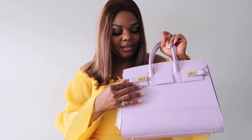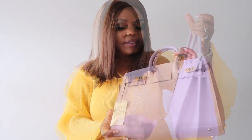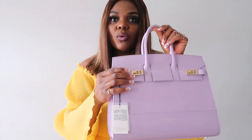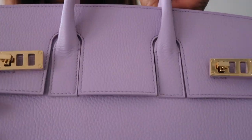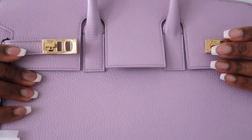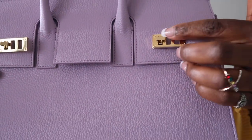I think the gold hardware is really gorgeous — it makes it look even more luxurious. You can choose to get the silver hardware; I chose to get the gold hardware. Let me bring it closer for you guys to see — this is what the hardware looks like.